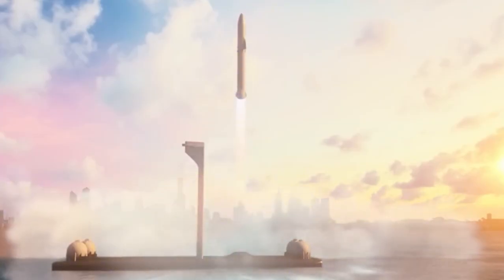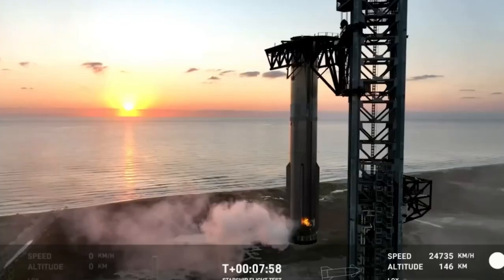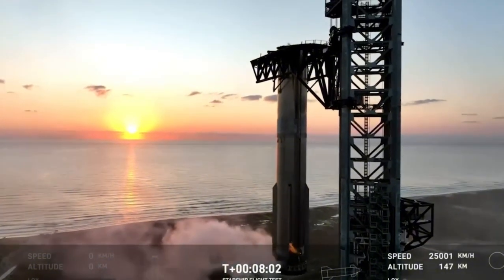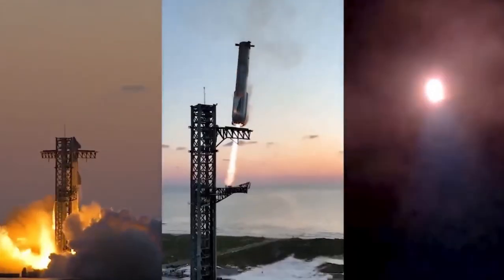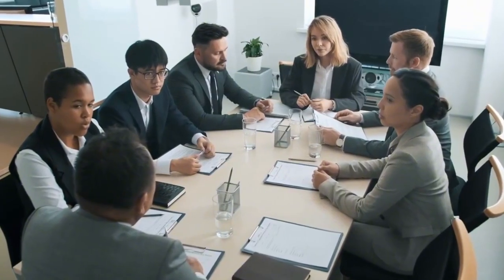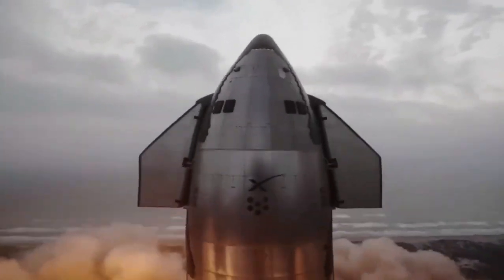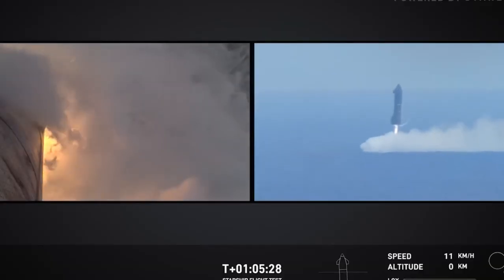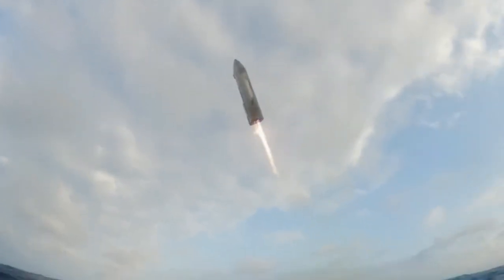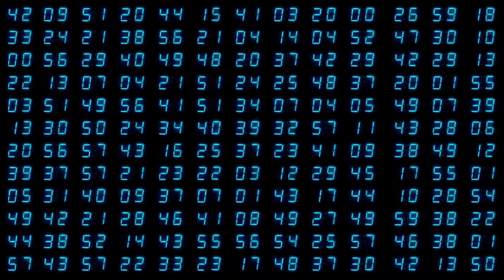First, can the system keep up with Starship's demanding launch schedule? SpaceX is seeking approval from the FAA for up to 25 Starship launches annually in 2025, aiming for nearly one launch every two weeks. Elon's long-term vision is to transform Starship into a commercial vehicle capable of launching every 24 hours. Such a tight schedule would put a huge burden on Mechazilla if this tower was the only method for both takeoff and landing. Relying on a single landing method also presents a significant risk.